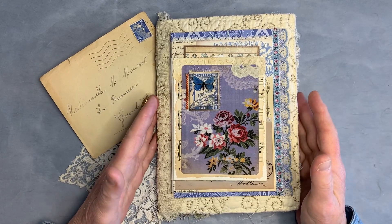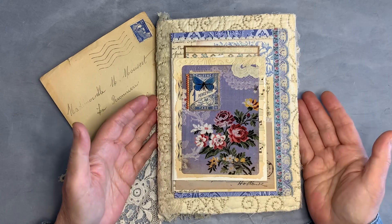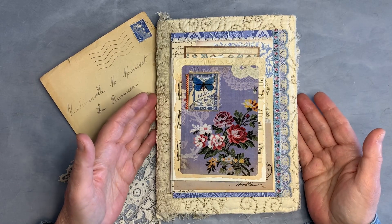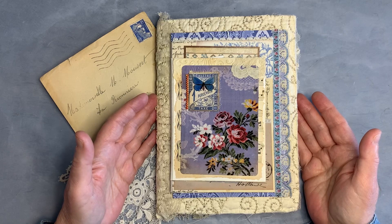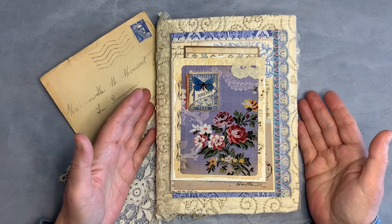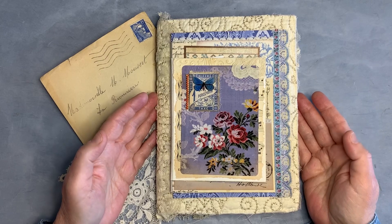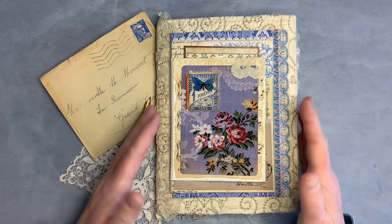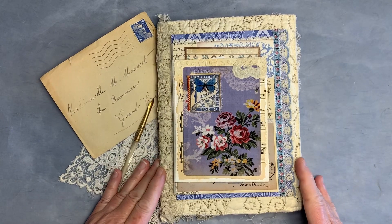She makes and sells journals and she also has digitals on Etsy. She's participating in the 100 day challenge doing collage on index cards, and she likes to know what her viewers are looking for in content. I believe she said she has an accordion journal coming up in the future. So this is the beautiful journal — let's take a look.